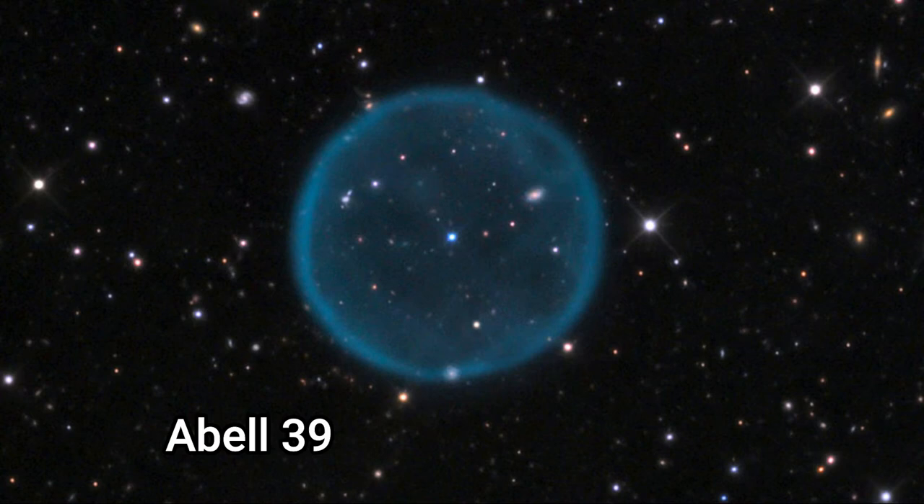Abel 39 is a planetary nebula about 6,800 light years away and is almost perfectly spherical in shape, with a radius of about 2.5 light years. This makes it one of the largest known spherical nebulae.